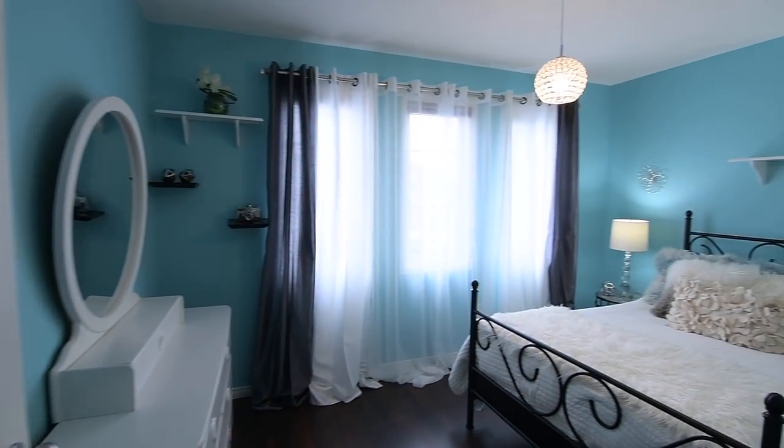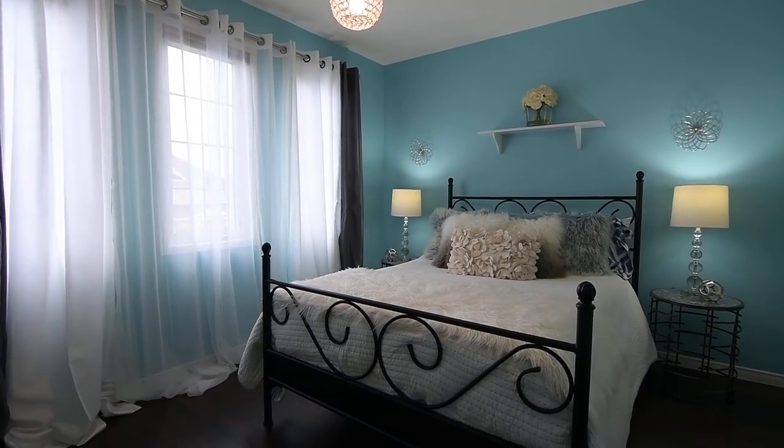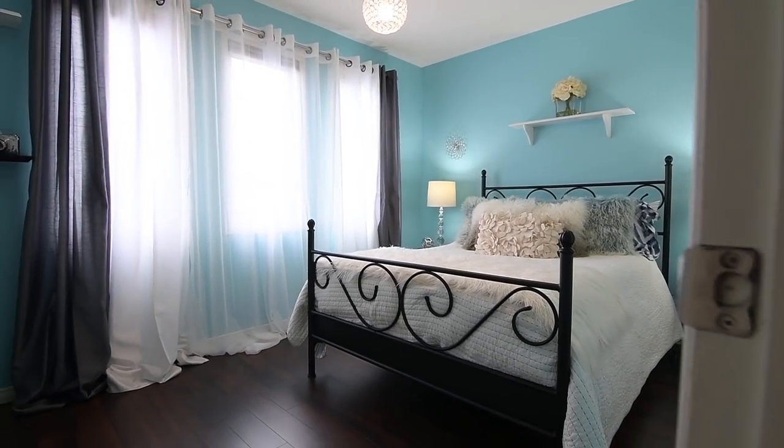The third and fourth bedrooms both enjoy south-facing exposures and have double closets, while the second bedroom features diffused natural light through its large north-facing window, and has a double closet as well.